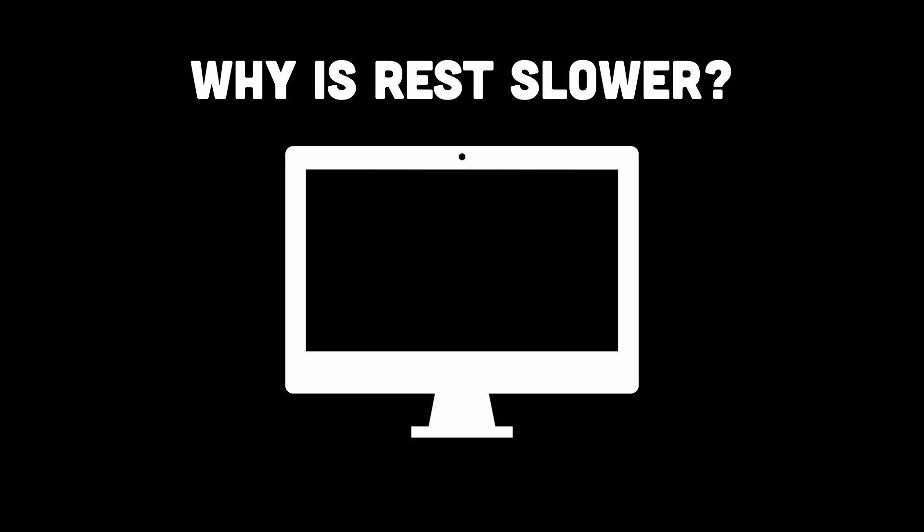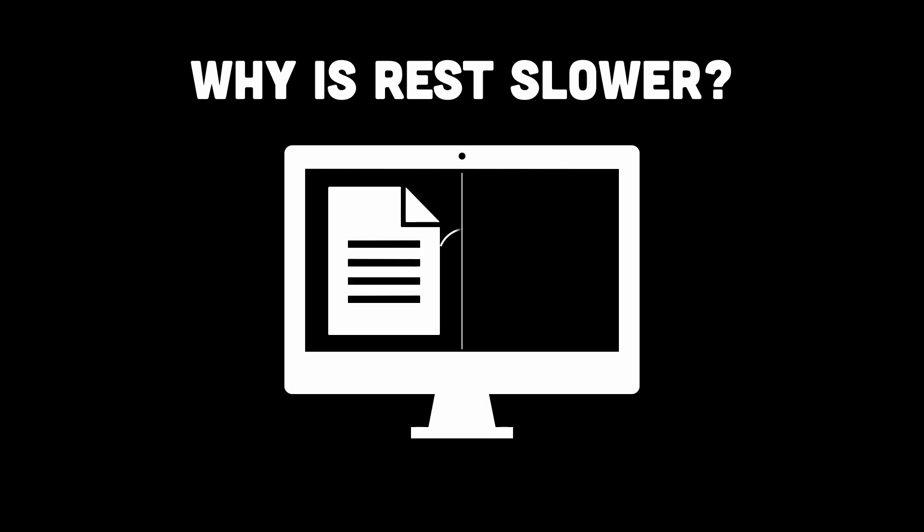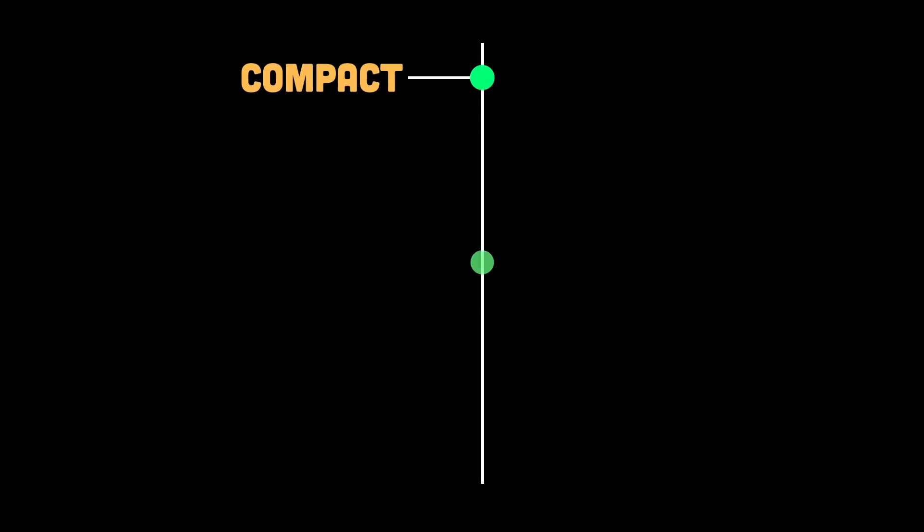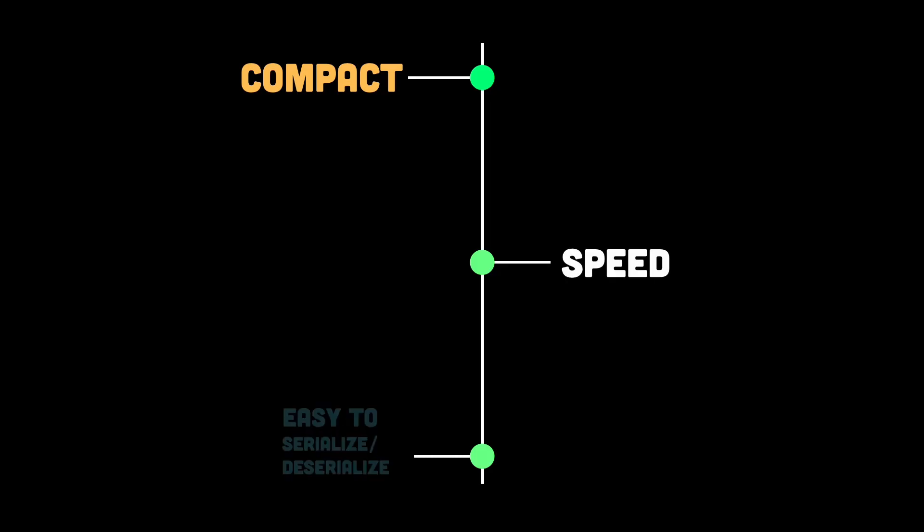So why is REST slower? JSON is human-readable but inefficient for computers — it takes more space and processing time. Every JSON request has to be parsed and converted into a usable format, which adds overhead. In contrast, protocol buffers, or protobuffs, are binary and optimized for speed, making serialization and deserialization almost instant.